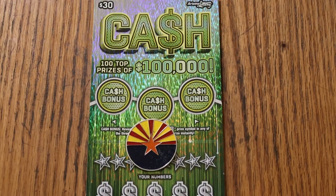What's up, YouTube? AZ Scratchers here, and welcome to the One-A-Day Series for January 2023.